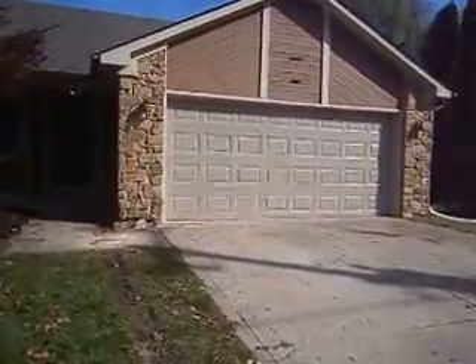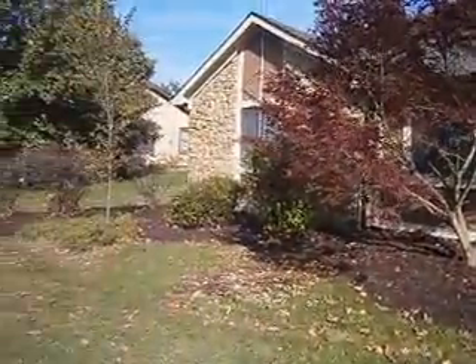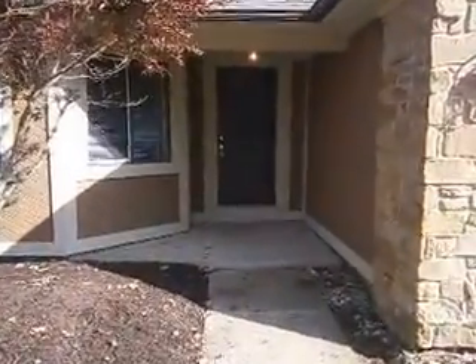The home has a brand new garage door and opener. There's professional landscaping done in the front — new mulch beds were created, everything was trimmed back, and a few things were removed.